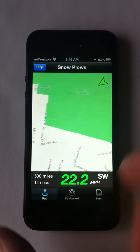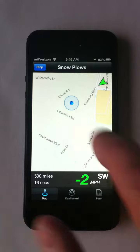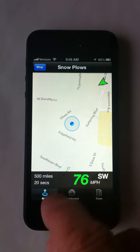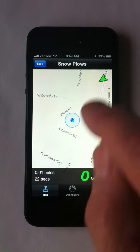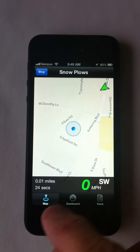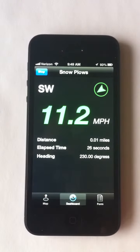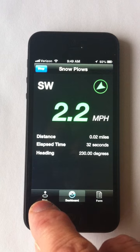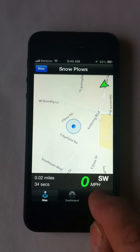We've got an ability to move around on the map. We've also got a different screen here that we can see more data. Go back to the map, go back to the form.